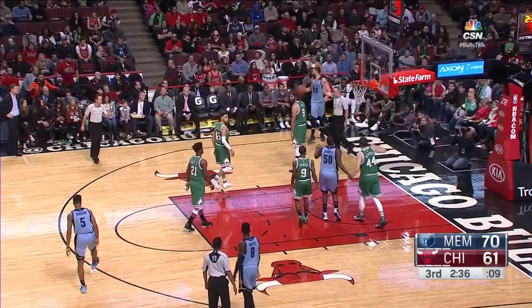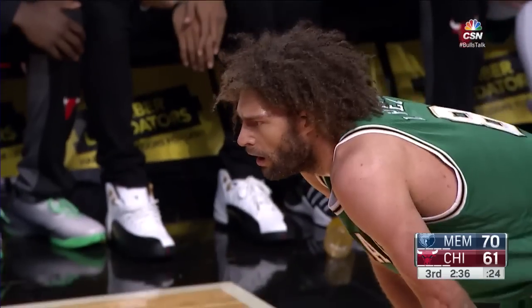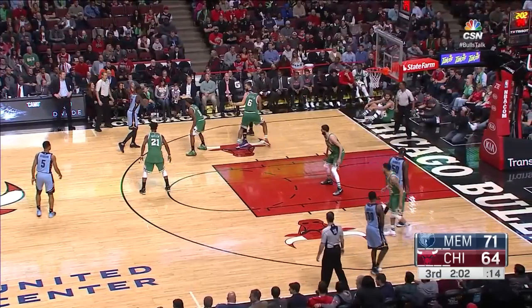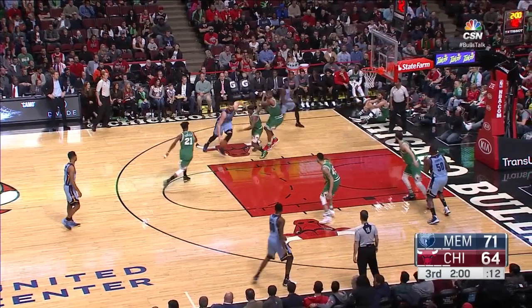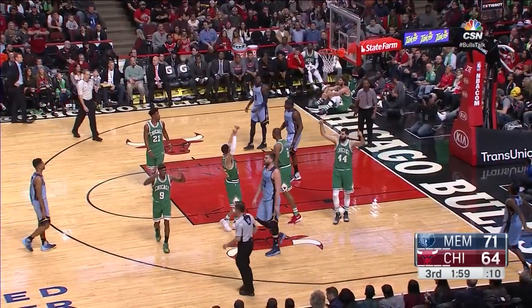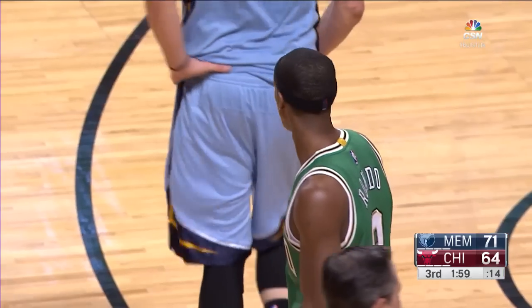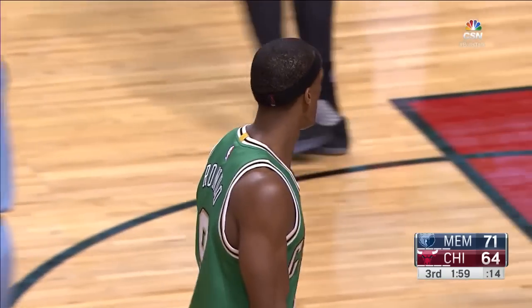There's the foul on Lopez as Gasol got him to bite. If you really want to slow the tempo, he is trying to find Gasol and does — Gasol across the lane. Stumbling and rumbling — yeah, bumbling — it's gonna be sideline out of bounds.